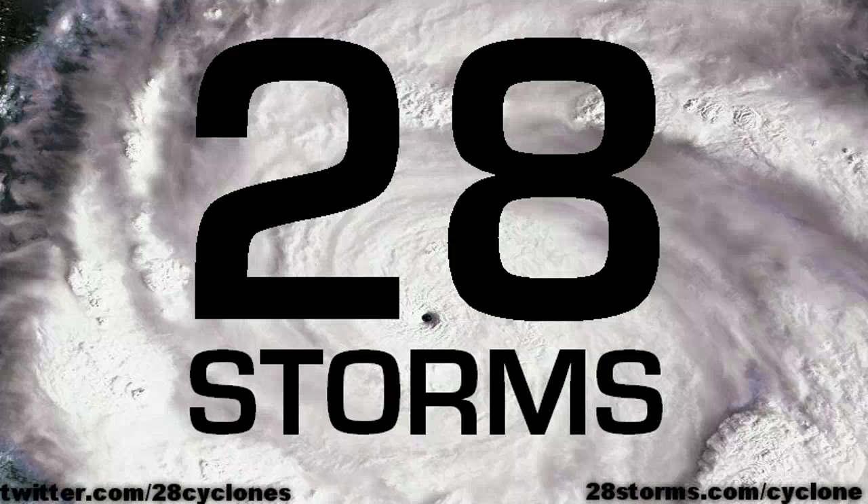Good afternoon on this Friday the 27th of January. Thank you for stopping by here at 28storms.com. This is a cyclone update on Iggy, located to the north of Western Australia.